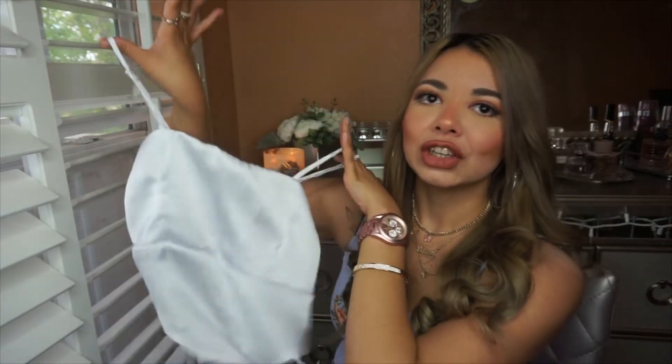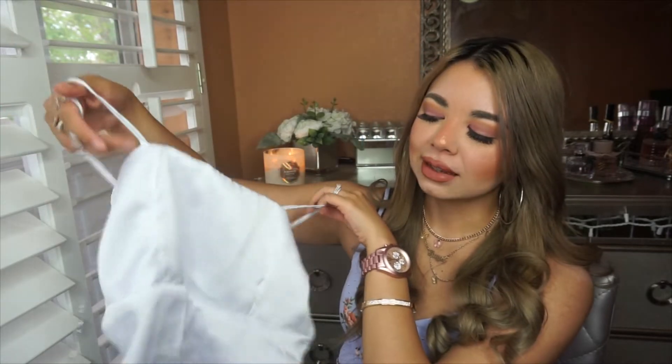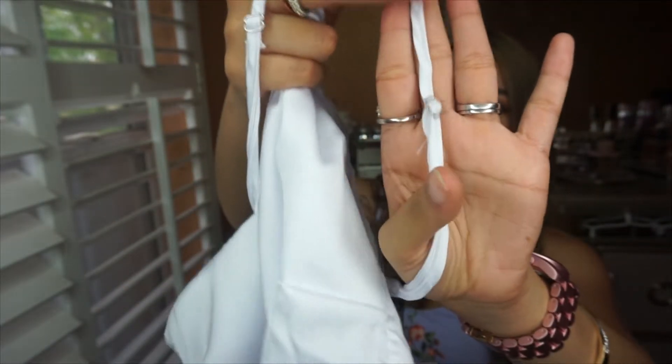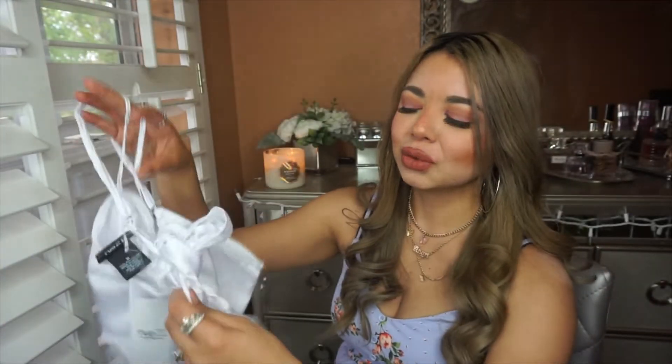This next one I definitely don't think I'm going to keep. It's cute, but it's a satin scarf top. I love satin — it's thin, comfortable, and elegant — and I love the cut on the bottom. It has adjustable straps so I felt confident buying it, but when I tried it on I had a really hard time adjusting the straps.